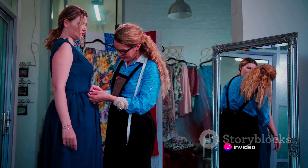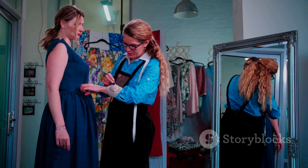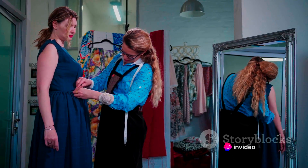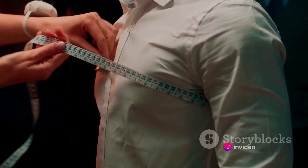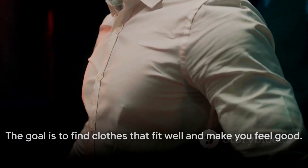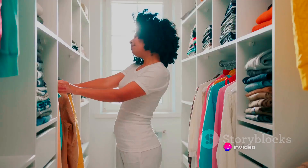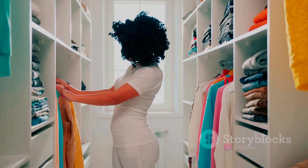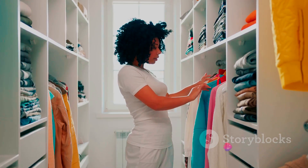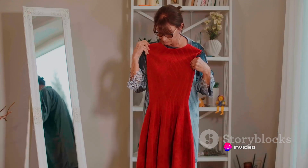Don't be discouraged if you can't find the perfect fit right away — that's where alterations come in. A skilled tailor can adjust the fit of your clothes to suit your specific body shape: taking in a waistline, hemming a pant leg, or adjusting a sleeve length. The cost is often worth it for the improved fit and increased confidence. Remember, the goal is to find clothes that fit well and make you feel good. Clothes that fit well should also feel comfortable — if you're tugging at your outfit all day, it probably doesn't fit right.